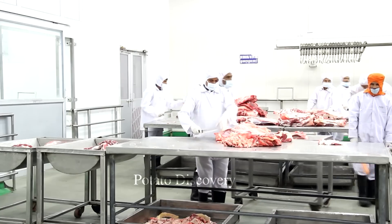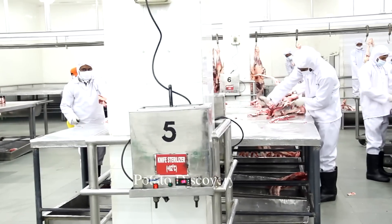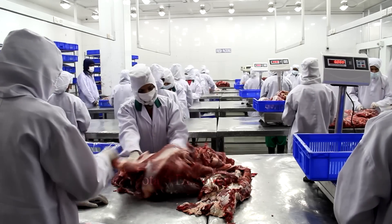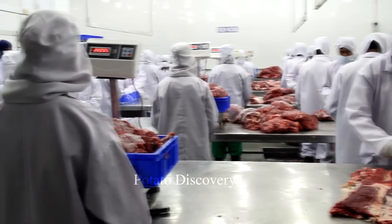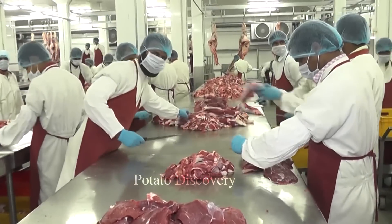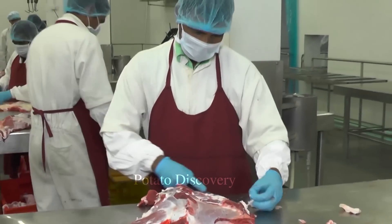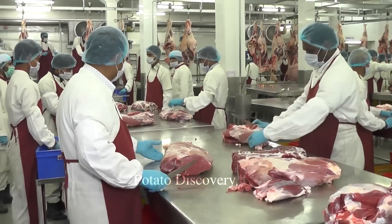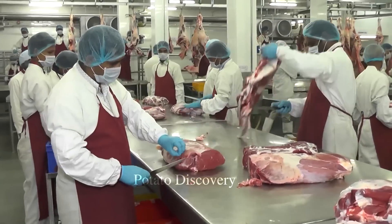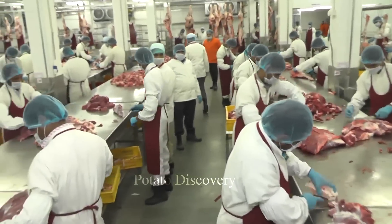India is one of the world's largest exporters of buffalo meat. In 2021, India exported more than 3.4 million tons of buffalo meat. Brazil exported 2 million tons and Australia 1.5 million tons.